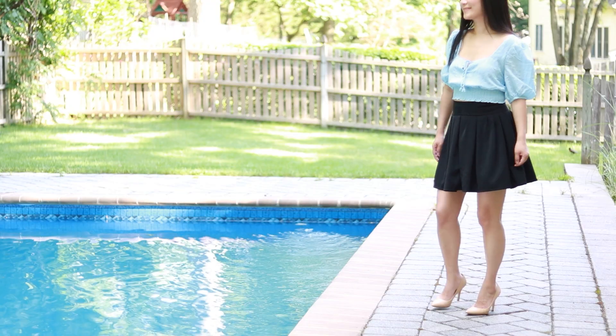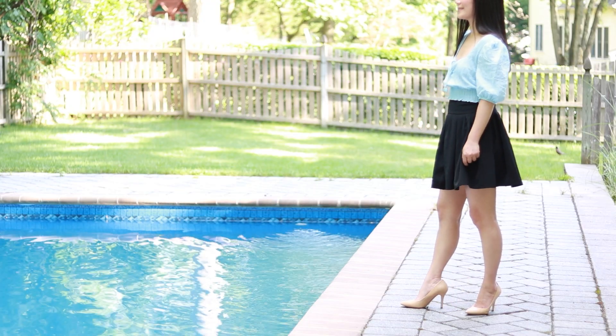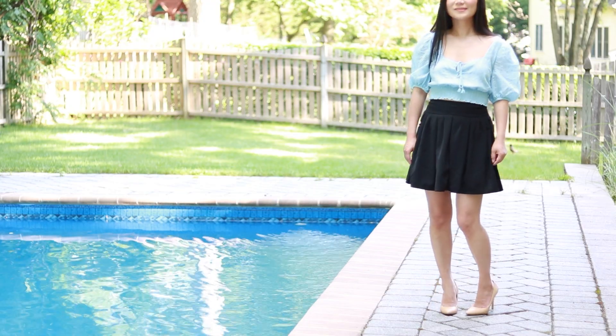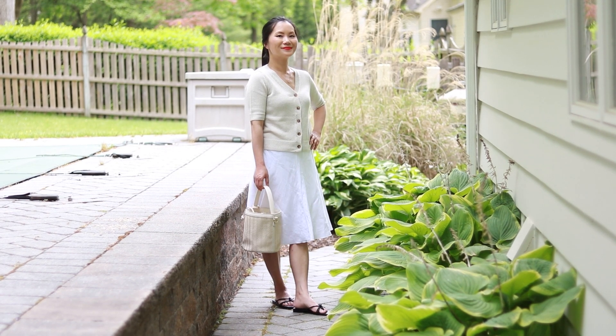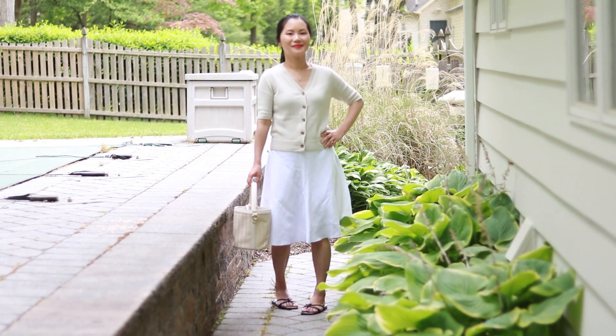For short girls, I generally recommend the A-line shape. A-line skirts are the most universally flattering. No matter what your height, your body type, or your age group, the A-line skirt always works.